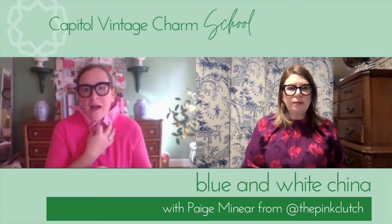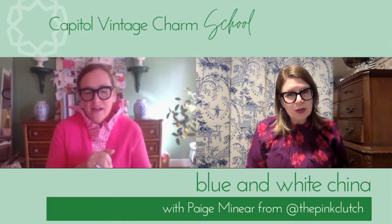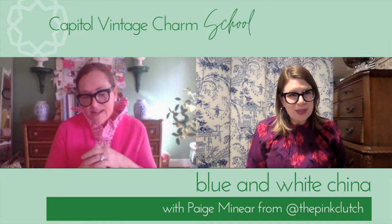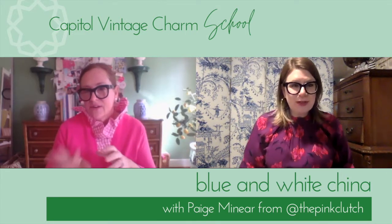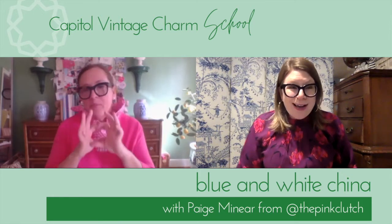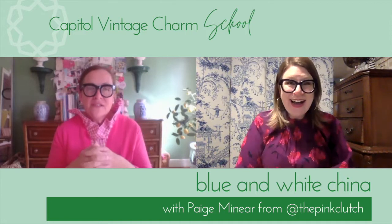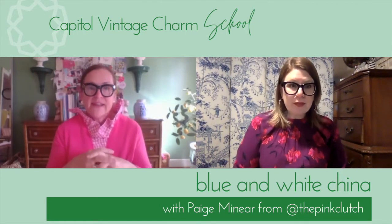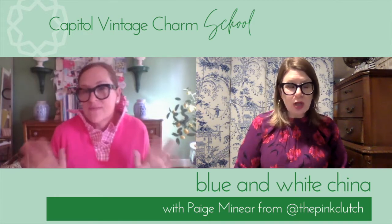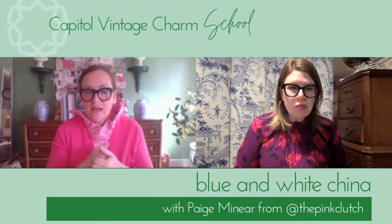About three months ago I was at an estate sale, and every room was filled with Blue Willow in every corner. When I got there I found out she was the secretary of the Blue Willow Society — everything from the wallpaper to the drapes to little paper coasters. When I tell you it was everywhere, it was everywhere. Before the sale even started they took out two huge truckfuls of what they considered to be the best.